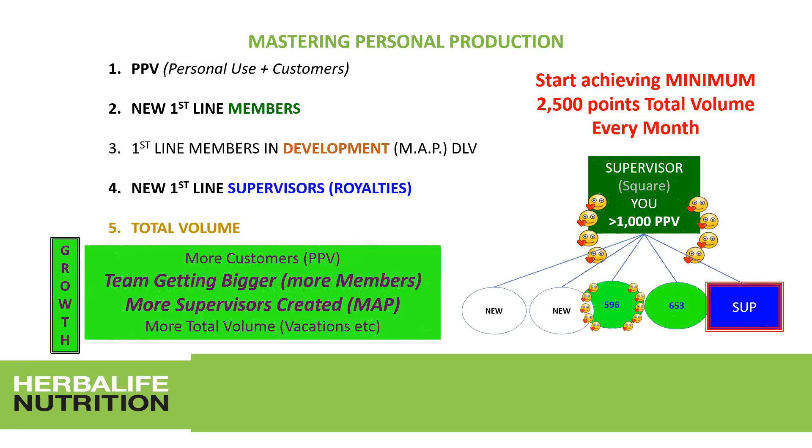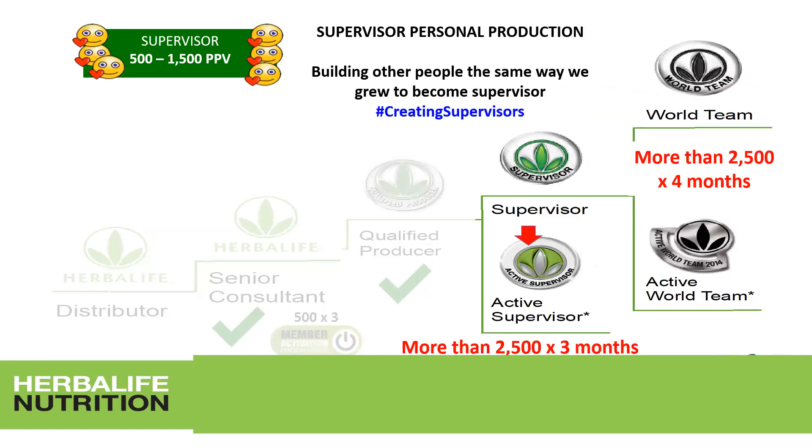Remember, it always starts with mastering personal production: personal purchase volume, new first-line members, first-line members in development for MAP, new first-line supervisors, and mastering total volume. Your personal production should be between 500 and 1,500 personal purchase volume points — successful people usually maintain around 1,000. Then build others the same way. To become active supervisor, you need at least 2,500 total volume points — I recommend well above 2,500 — for three consecutive months.